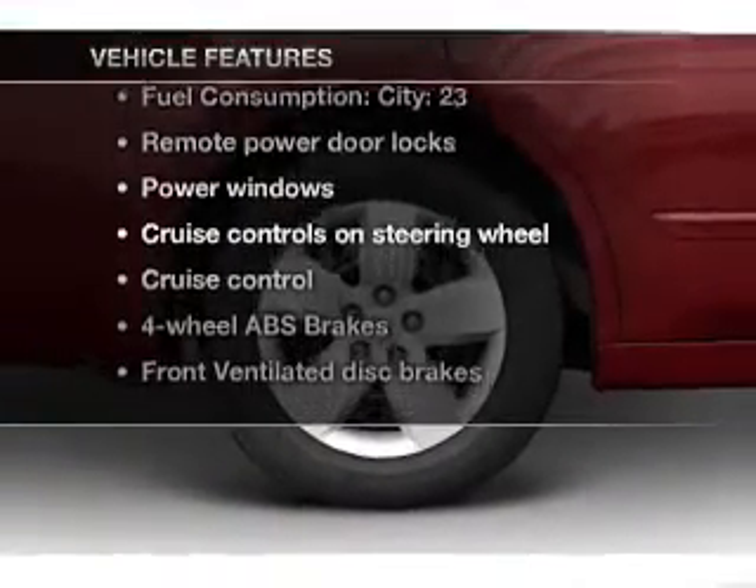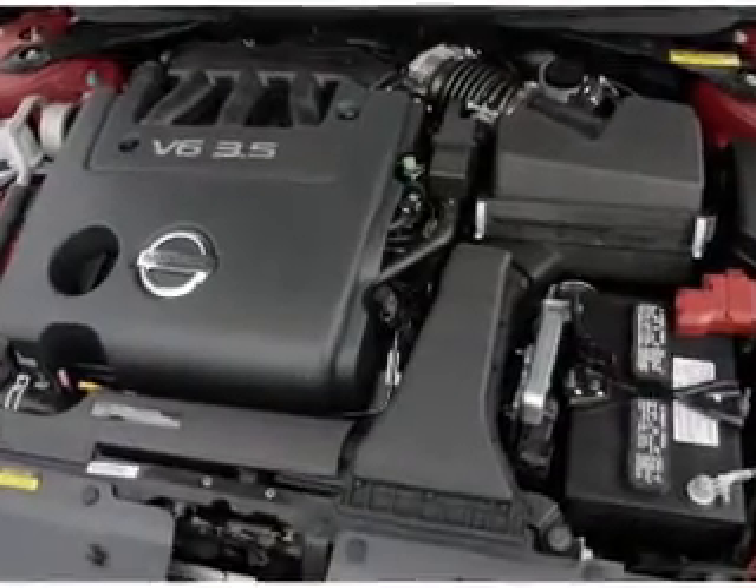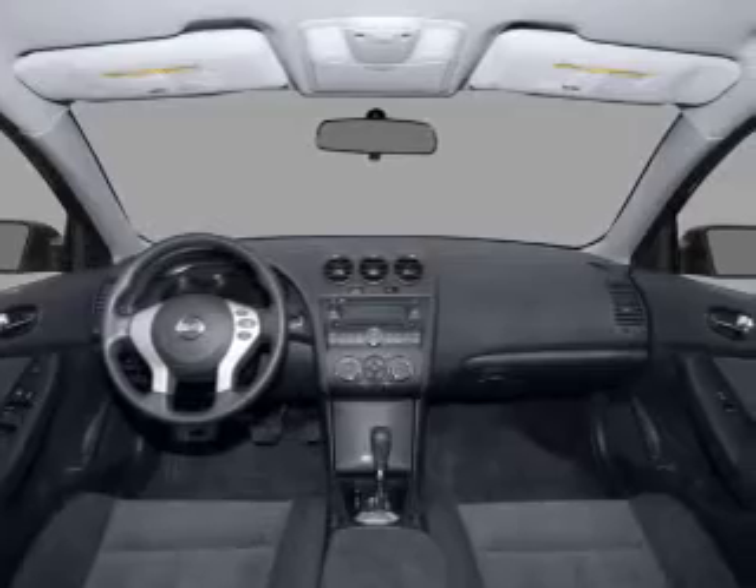With these notable features, you won't want to miss out on the opportunity to own this amazing ride. Power door locks, power windows, power steering, cruise control, and AM-FM stereo.